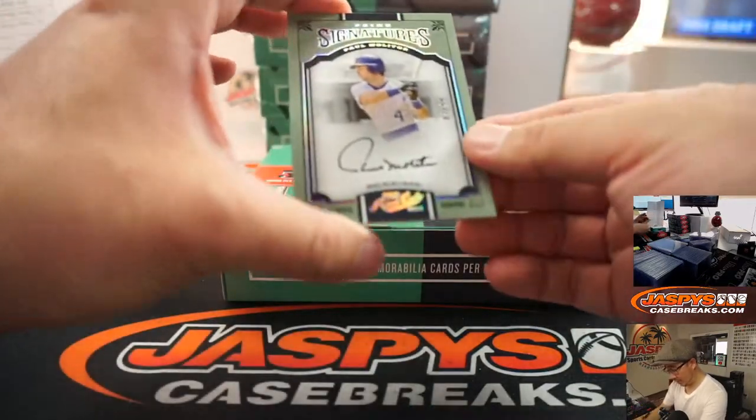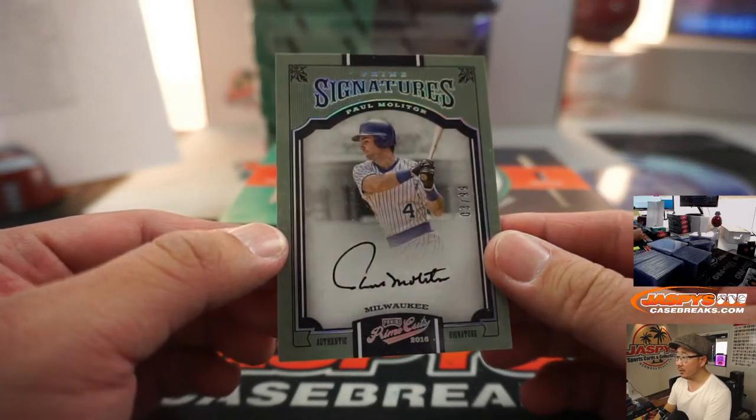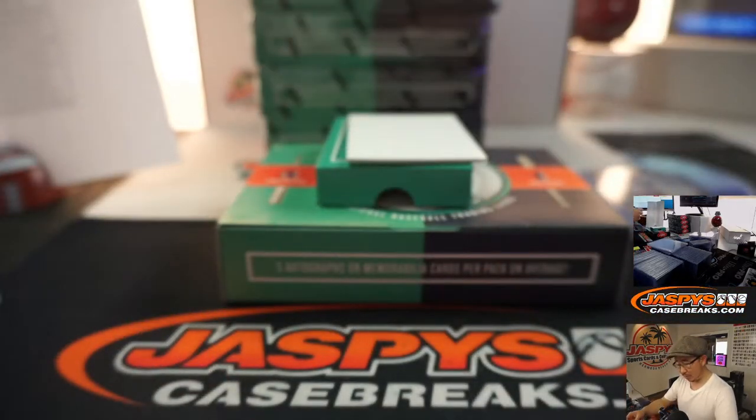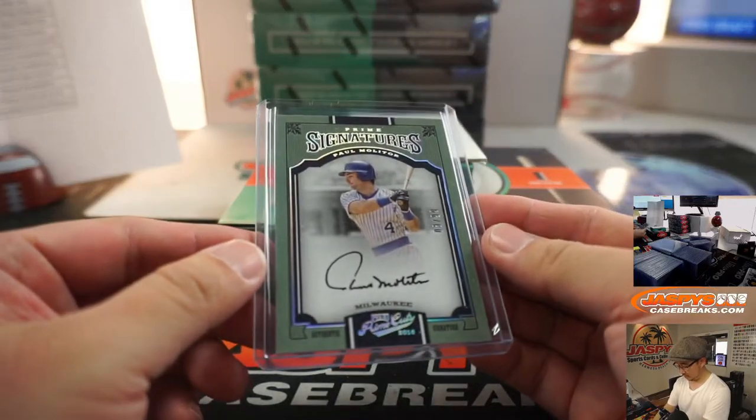And then we got Paul Molitor. Nice — 3 out of 99, Paul Molitor. Brewers edition for Kevin.